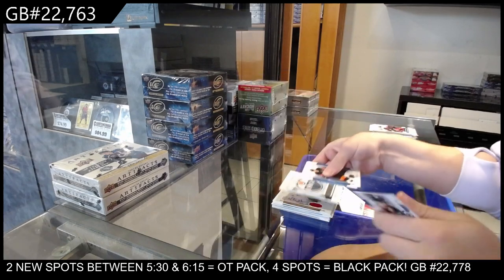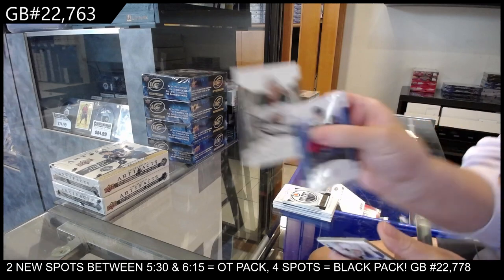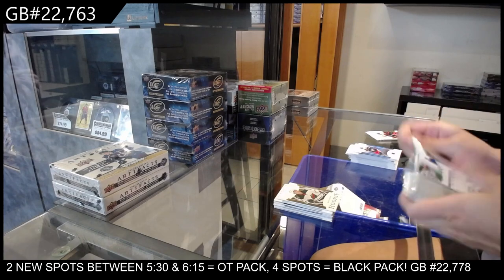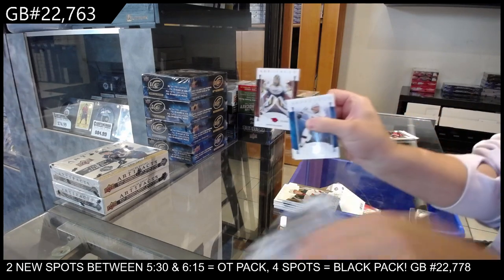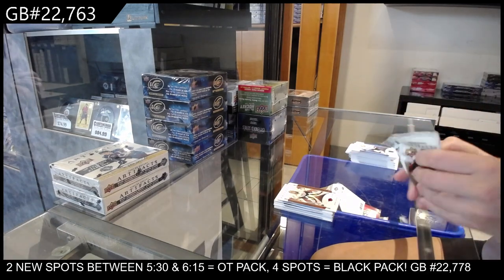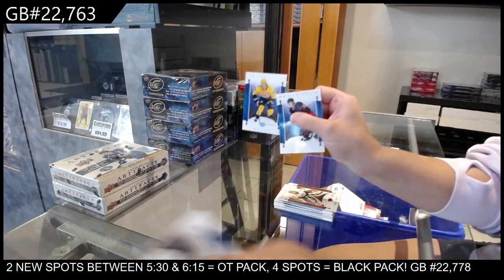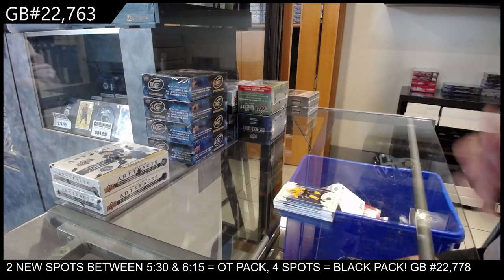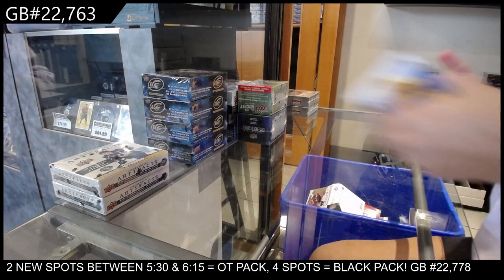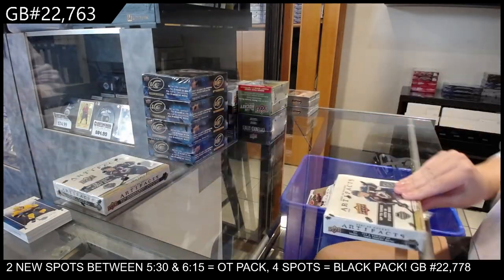Edmonton Oilers rookie redemption. We have a wood rookie parallel for Minnesota of Matt Boldy. Number to 4.99 red for Nashville, Pekka Rinne. And numbered to 85 for Nashville, Eeli Tolvanen. All right, on to the 21-22s.